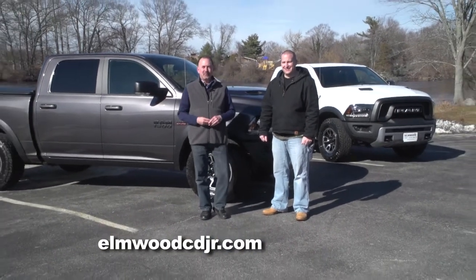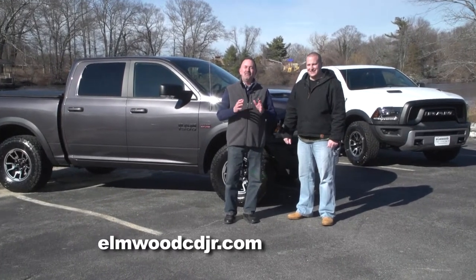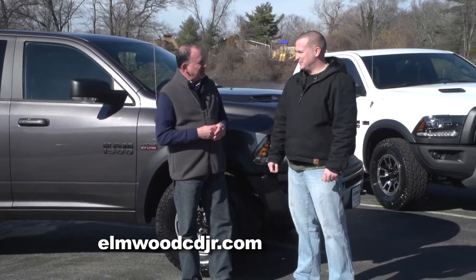On today's truck segment here on Auto Show TV, we check out the new 2016 Ram Rebel. It's a very cool addition to the Ram lineup. And with us, Dennis Freeman from Elmwood Auto Group in East Providence.